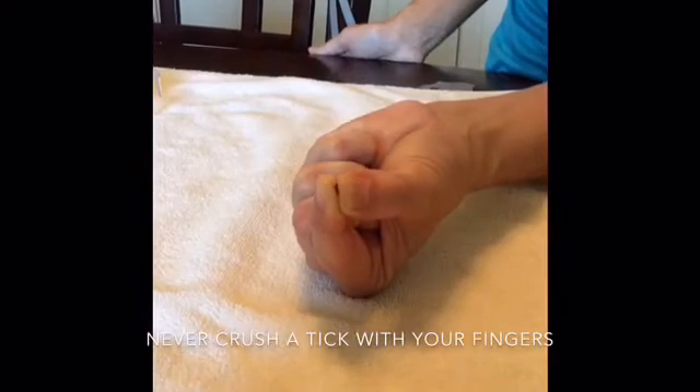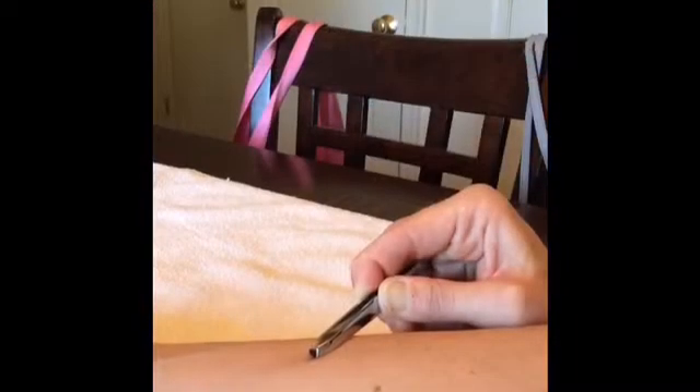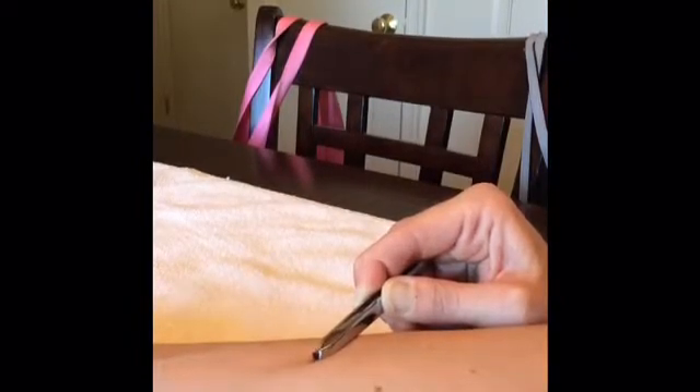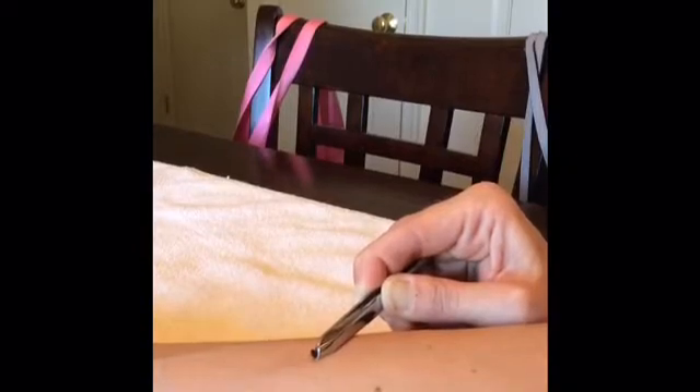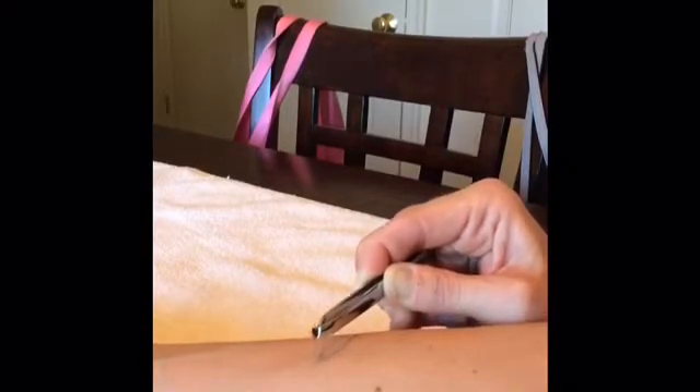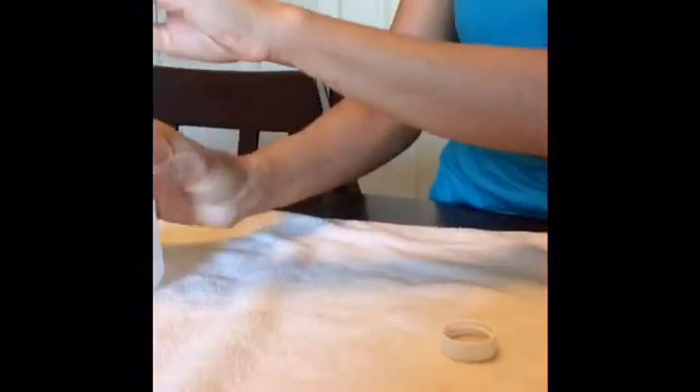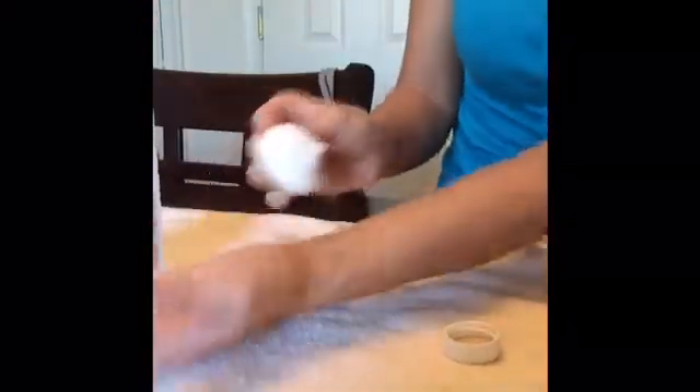Never crush a tick with your fingers. If the tick has attached to skin, use fine-tipped tweezers to grasp the tick close to the skin's surface. Pull upward with steady, even pressure. Don't twist or jerk the tick. After removing the tick, clean the area with rubbing alcohol.